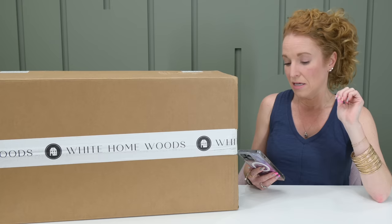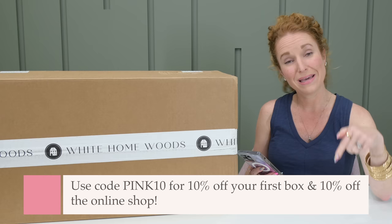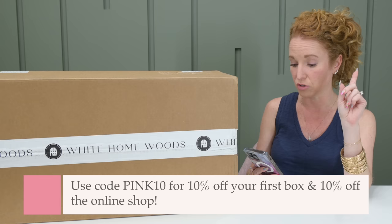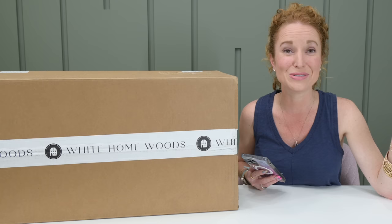This box is quarterly, meaning it pops up four times a year, so this is our second one for the year. It is $149.99 with free U.S. shipping. I have a little bit of a change in my coupon code — Pinkton gives you 10% off their online shop, which is brand new. And if you are a new subscriber, you can get 10% off your first box. Pinkton gives you 10% off your first box in a subscription and on your online shopping.